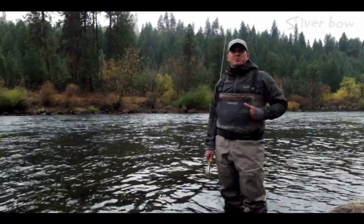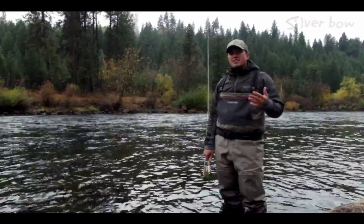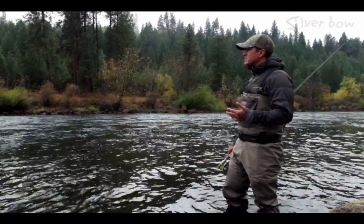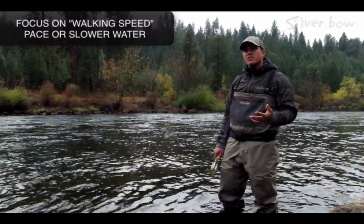In the fall, as temperatures begin to cool down, the trout's metabolism starts to slow. As their metabolism slows, the fish are going to move into slower water. This run behind me is a perfect example of walking-speed pace, or slower water — this is perfect fall water.